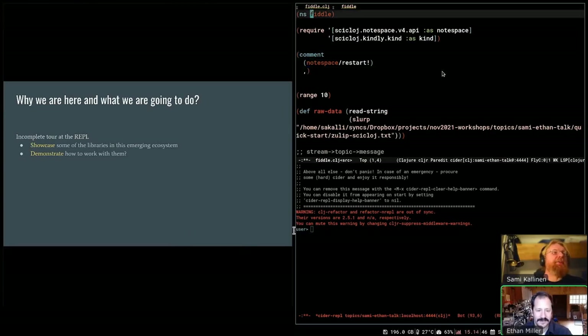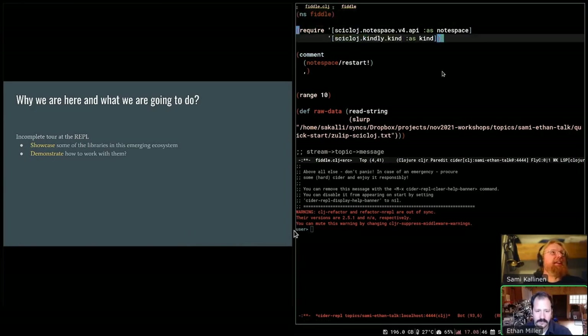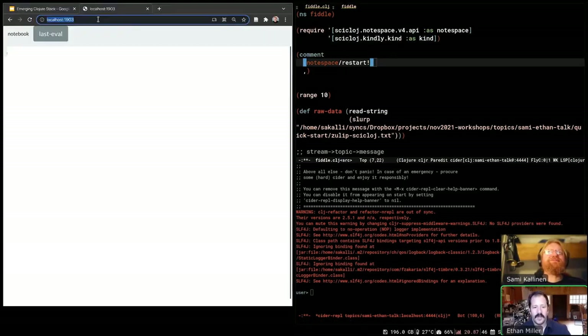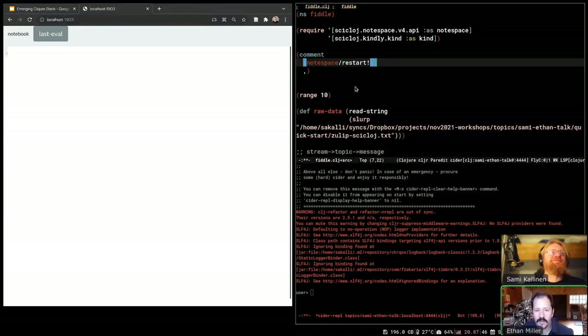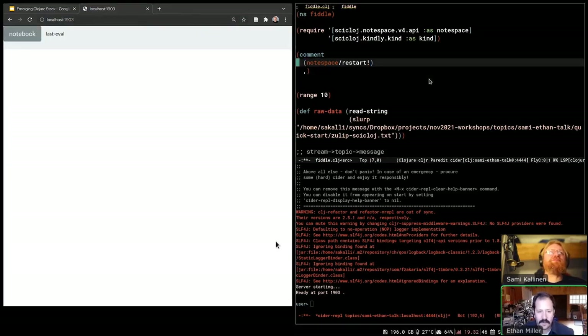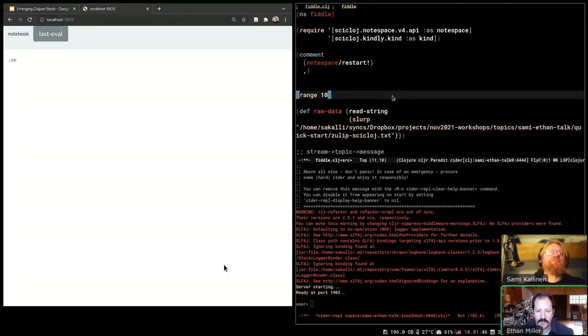We already have a little bit of a start in a buffer here. I'll start evaluating. Ethan, feel free to explain what we're seeing. So what we've got here is just some setup getting started. We are right off the bat requiring a few libraries. The library here is called NodeSpace, and NodeSpace allows us to work in the buffer, but also, as you can see on the left of the screen, get some visual tools that allow us to look at the data more conveniently.